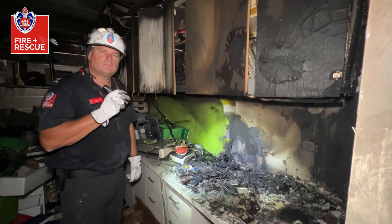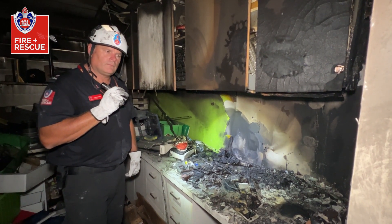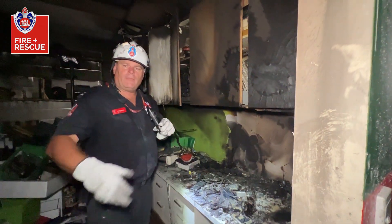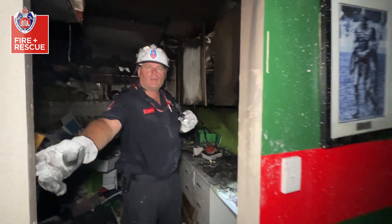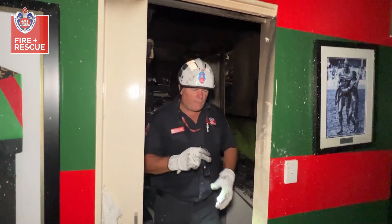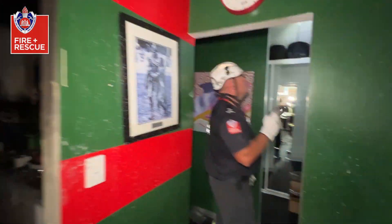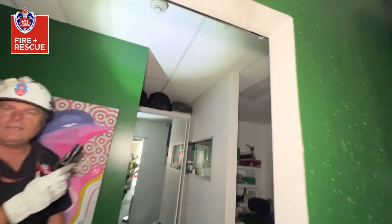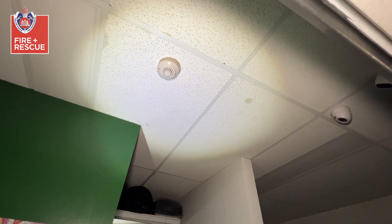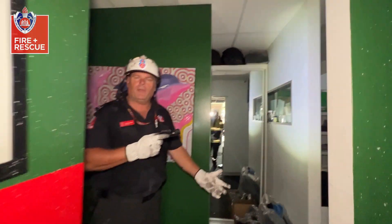So this fire could have been a lot worse. What were the events leading up to the early notification? So first of all, we've had the door in the closed position, which kept the fire into this location. And from here, as we can see, we've actually got smoke detectors because of the type of premise, which activated the fire alarm panel and notified the fire brigade of an impending fire.